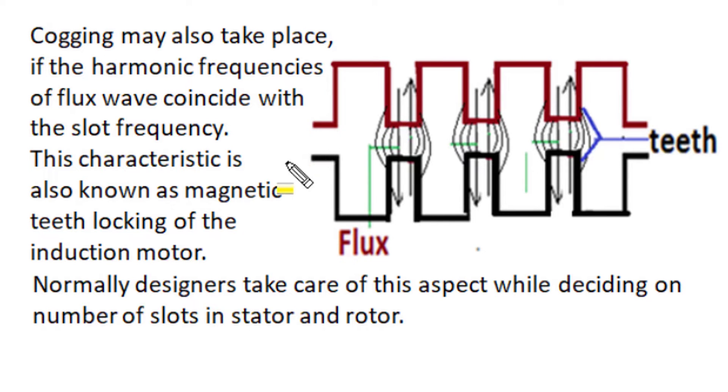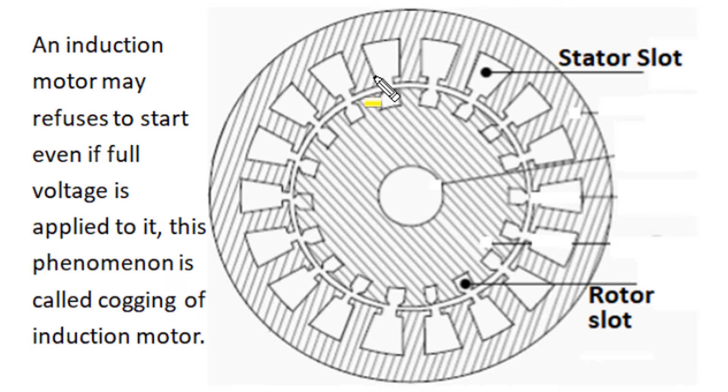Due to improper design of stator winding and bad selection of stator and rotor slots, a non-sinusoidal MMF distribution is produced in the air gap space between stator and rotor. In that non-sinusoidal MMF distribution, we have higher harmonic frequency components. If those higher harmonic frequency components of MMF distribution coincide with slot numbers, they will produce magnetic teeth locking between stator and rotor, causing cogging. We normally design stator winding with proper care and decide stator and rotor slot numbers so that teeth locking due to space harmonics in MMF air gap distribution does not take place.